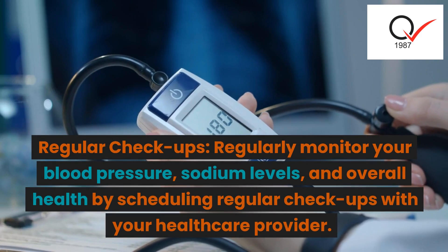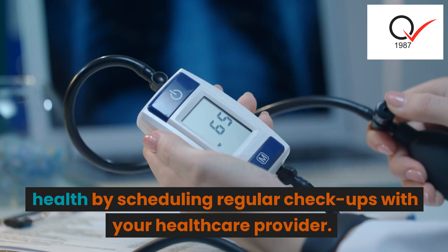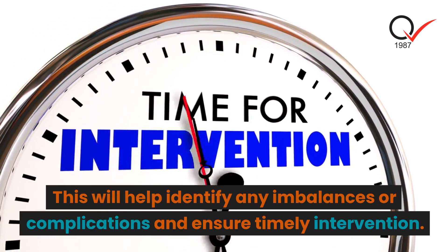Regular checkups: regularly monitor your blood pressure, sodium levels, and overall health by scheduling regular checkups with your healthcare provider. This will help identify any imbalances or complications and ensure timely intervention.